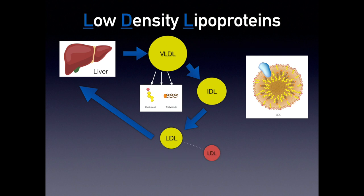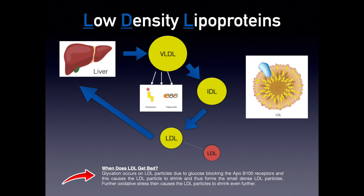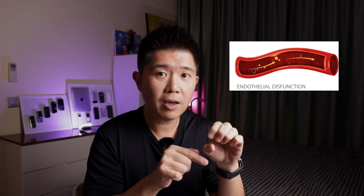When does LDL become bad? It becomes bad when it shrinks even further due to damage — sometimes called oxidative stress. This happens when glycation occurs, because glucose blocks the ApoB-100 receptors, causing the LDL particle to shrink further and form small dense LDL particles. These are dangerous because they cannot be picked up by the liver, so they remain in the bloodstream. As they travel further, more oxidative stress occurs, and these bad LDLs can go under the endothelium — the inner lining of your blood vessels — where plaques can form.